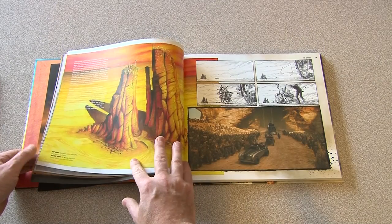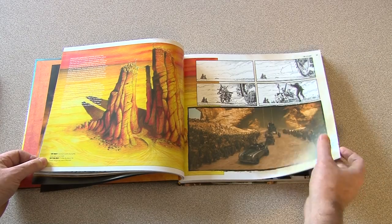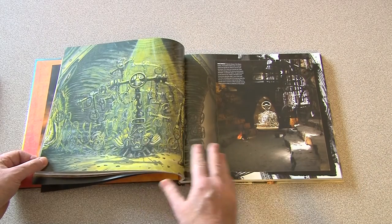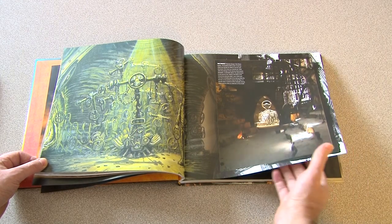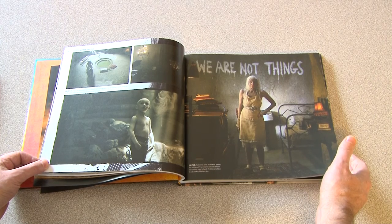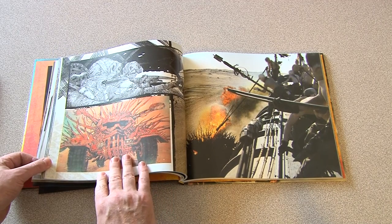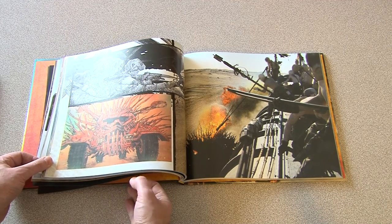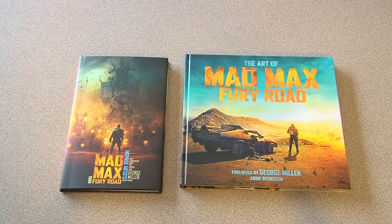I don't want to show you too much, but hopefully just what we're flicking through here gives you an idea of what the content of this book entails — everything from concept to finished production. Fantastic book. I think if you're a fan of the film you will not be disappointed at all. Hopefully that gives you a bit of an insight into the two books that have been released. Feel free to drop a comment below or drop by the website and throw me a question if there's anything else you'd like to know or see.